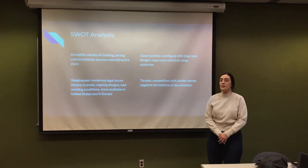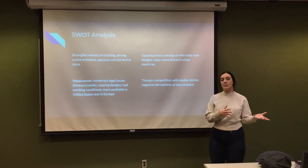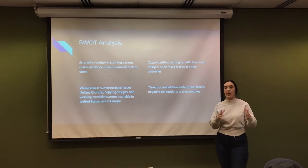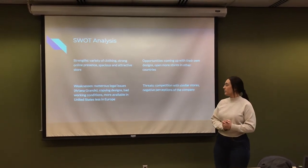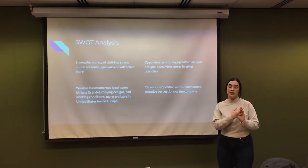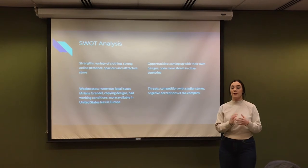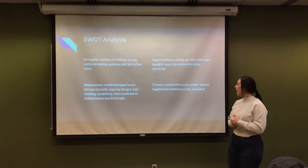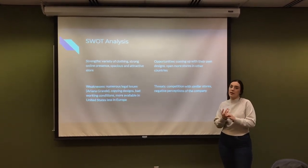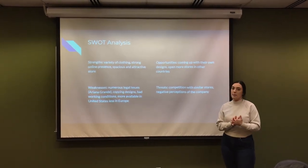Some of the opportunities for Forever 21 to grow would be to come up with their own designs instead of copying popular ones from other brands, and to open more stores in other countries to expand globally. Some of the threats include competition from similar stores like Shein, Charlotte Russe, and Romwe, which produce similar clothing styles at very cheap prices. Negative perceptions from legal issues and employees speaking out about working conditions would also be a big threat for them.